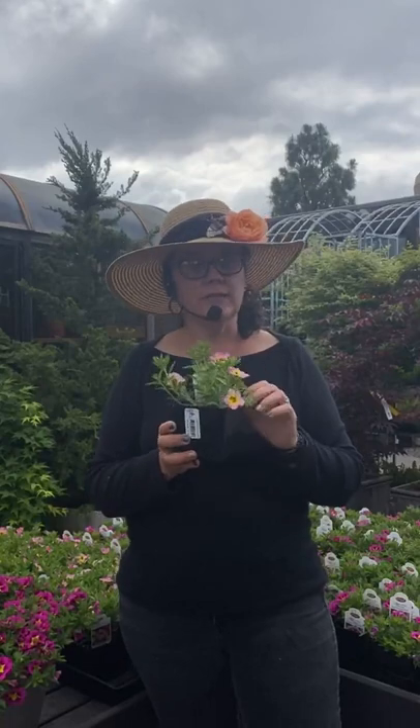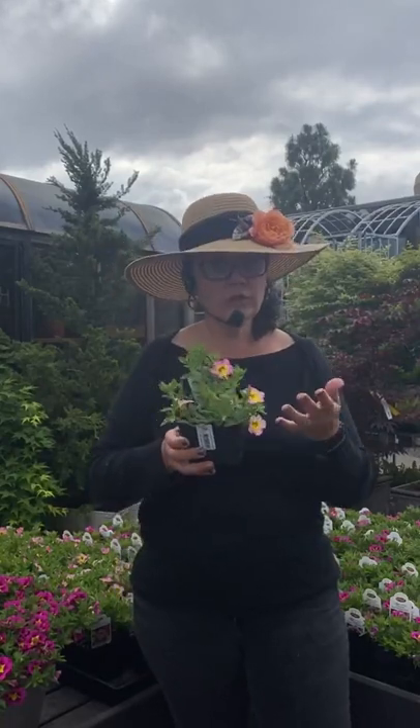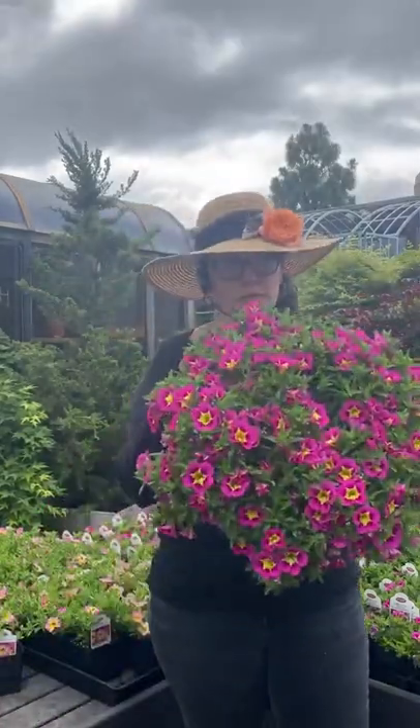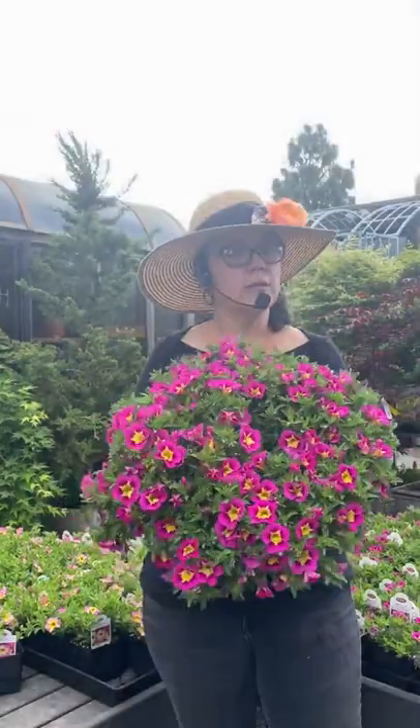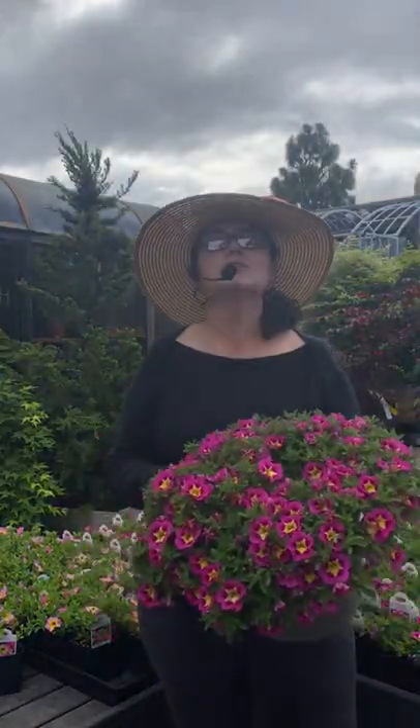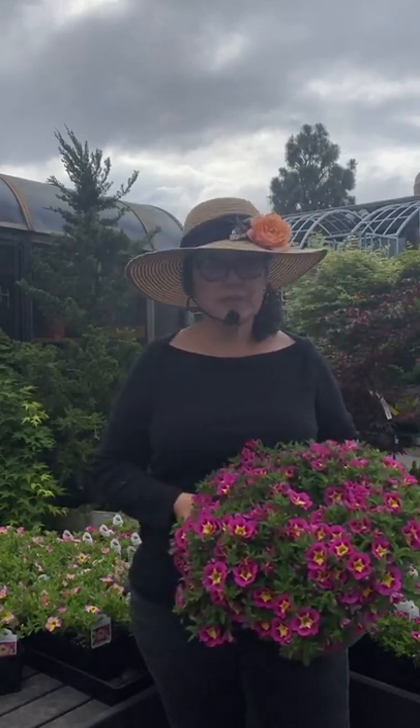They want to have full sun — at least six hours. They will tolerate shade, but they'll start to get really leggy and you're going to get more foliage than flower. If you have it in an area that's six hours or more, you're going to get something that looks beautiful and full. They will tolerate shade, but they're not super thrilled in shade. You're going to definitely have less flowers; six or more hours would definitely be better.